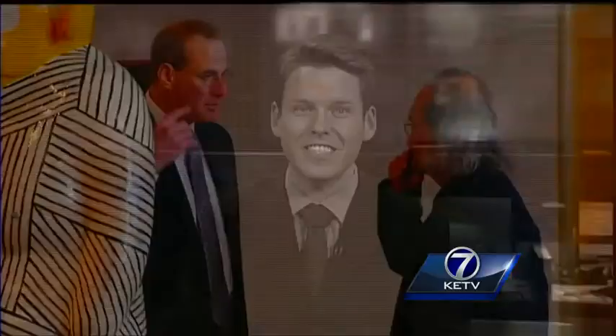Alex Hoffman, KETV Newswatch 7. Just amazing. Some of the Tanuki sculptures will soon be a permanent fixture at the Omaha Henry Doorly Zoo and Aquarium. We expect to hear more about that in the next few months.